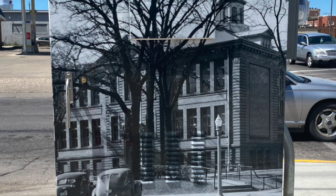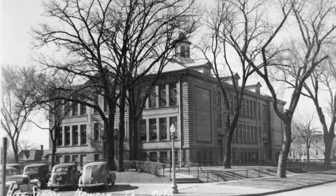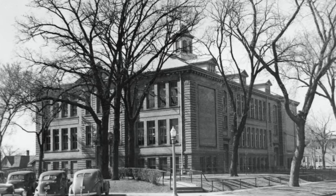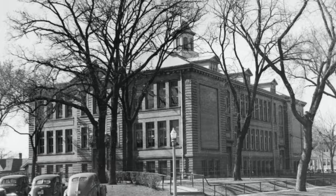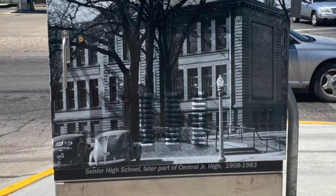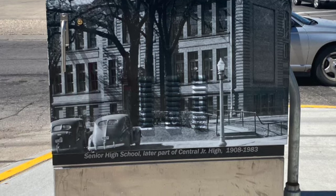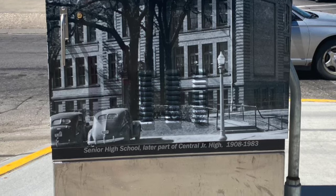What longtime Newton residents called the Old High School was constructed in 1908 on the site of what is now the Newton Public Library. After the current high school on South 8th Avenue East was constructed in 1954, this building, the Old High School, became the West Building of Central Junior High. Former students of the 1950s to the early 1980s will remember having three minutes to get from one building to the other, especially if their destination was room 27, the old study hall on the third floor. The last classes in this building were held during the 1982-83 school year.